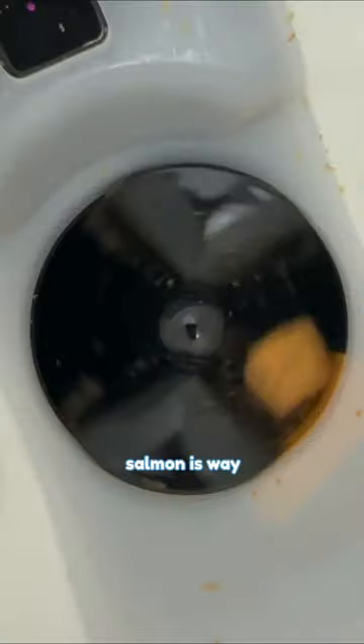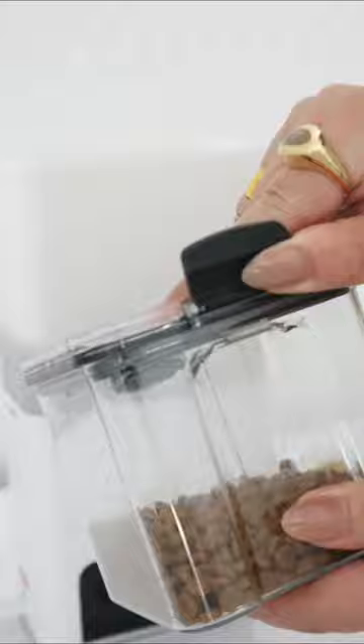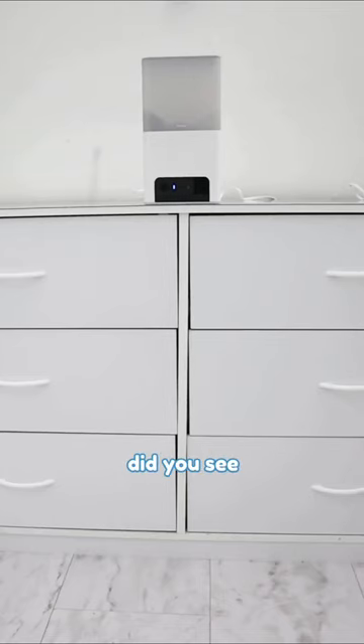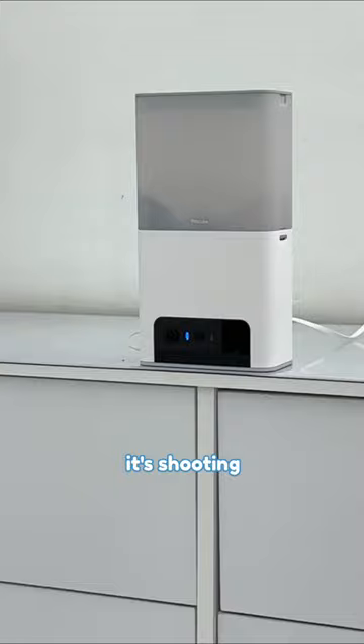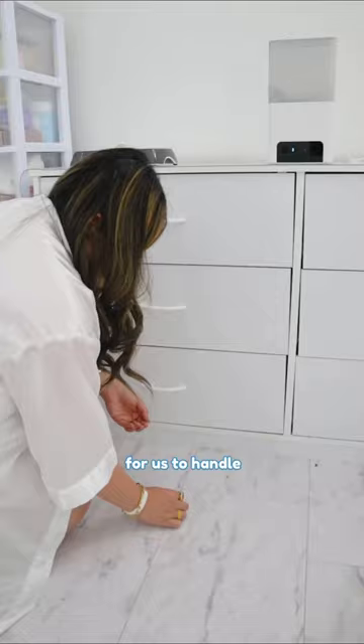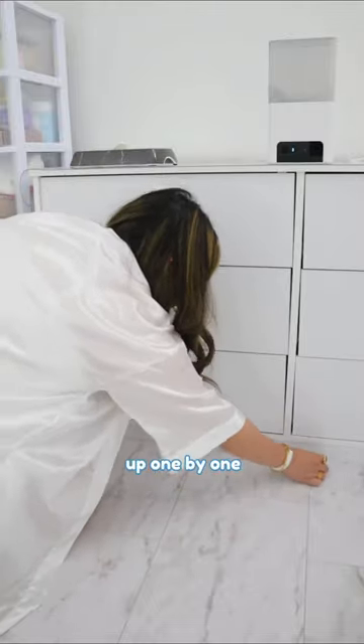Uh-oh! I don't think it's working. The freeze-dried salmon is way too big for the machine. Mommy used my kibbles instead. Let's see if it works. Whoa! Did you see that? It's shooting all over the place — it's everywhere, even on Mommy's desk. That's too much for us to handle. Mommy had to pick them all up one by one.